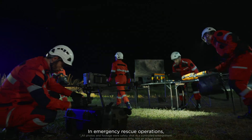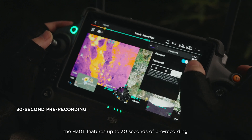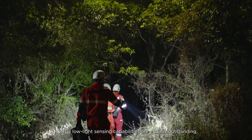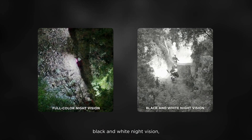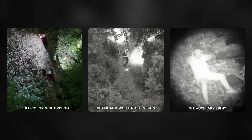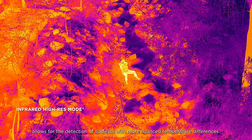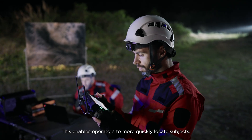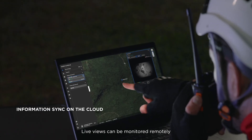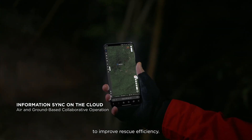In emergency rescue operations, to help ensure that critical information isn't lost, the H30T features up to 30 seconds of pre-recording. H30T's low-light sensing capabilities are equally outstanding — it supports full-color night vision, black and white night vision, and a new NIR auxiliary light. The infrared thermal camera's high-res mode allows for the detection of subjects with more nuanced temperature differences, enabling operators to more quickly locate subjects. Live views can be monitored remotely via DJI FlightHub 2, and on-site information can be easily shared to improve rescue efficiency.